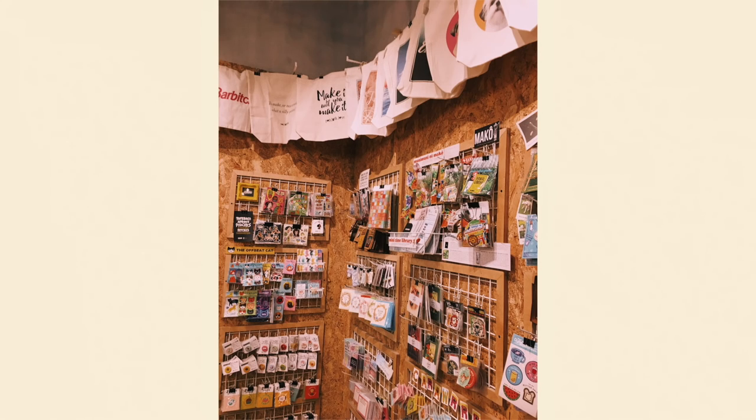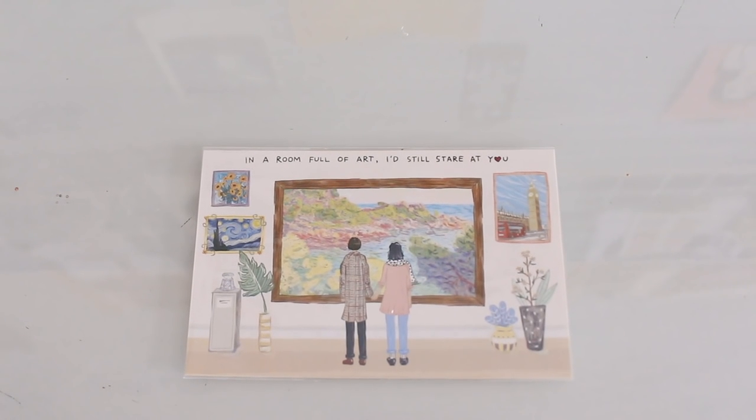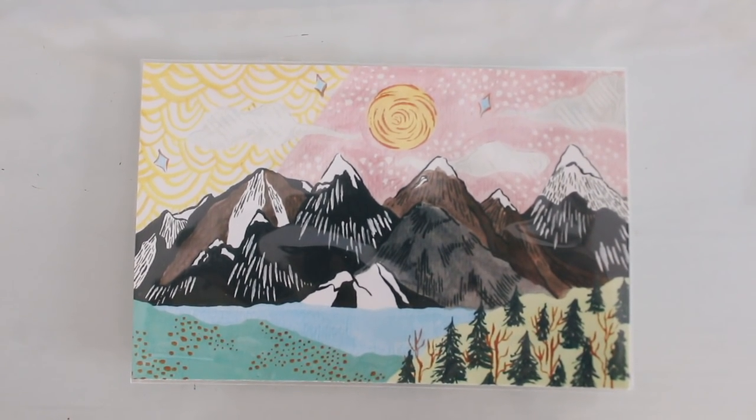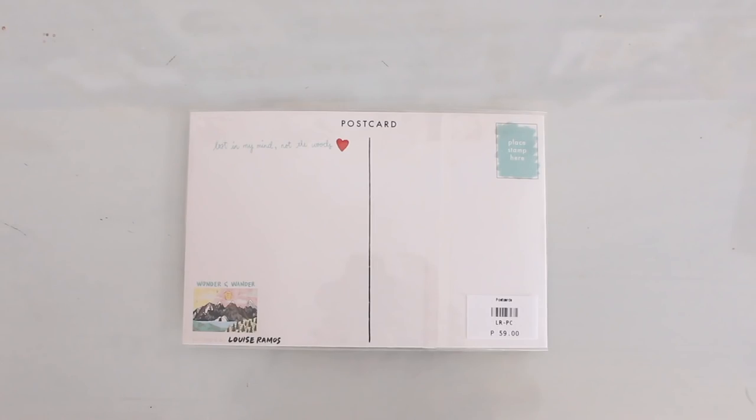We're down to the last four things I got — they are prints. Common Room has a great selection of prints and it's the prettiest Common Room I've seen. Let's start with these prints by Louise Ramos. The first one says 'In a room full of art, I'd still stare at you' and she has little paintings of popular artworks. These were 60 pesos a piece. I love this one — it kind of reminds me of 'Wonder' by Hillsong and just seeing the world with wonder in your eyes. This one is called 'Wonder and Wander' — isn't that beautiful?